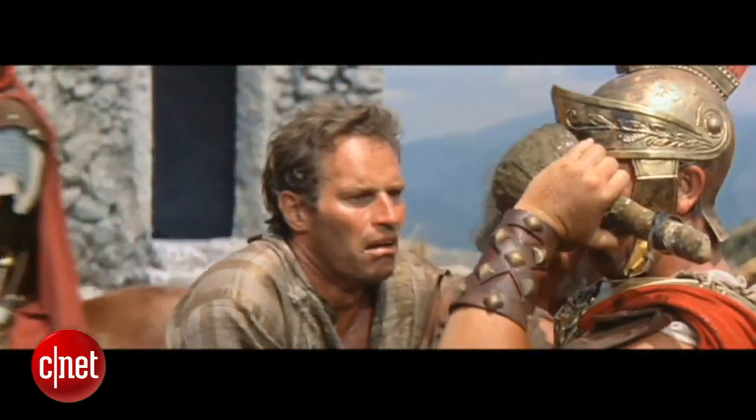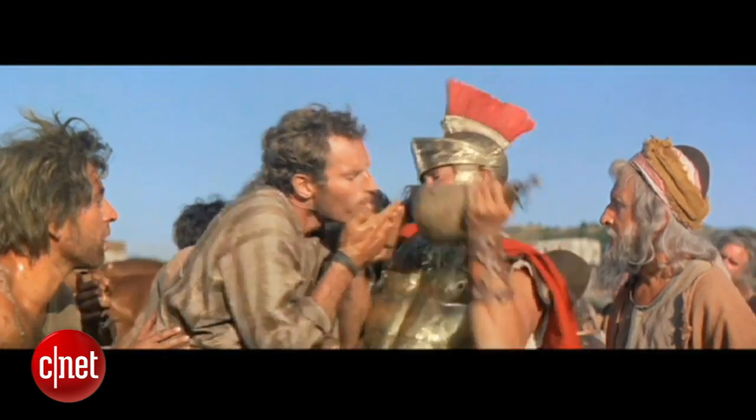For a look at CNET's full list of 40 must-have Blu-ray discs and more top fives like this, go to top5.cnet.com. I'm Brian Cooley. Thanks for watching.